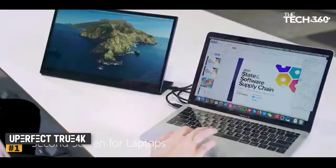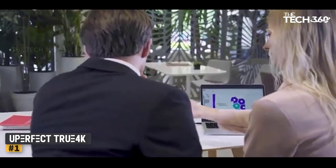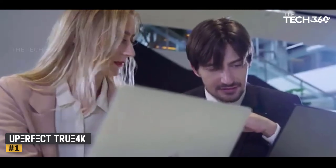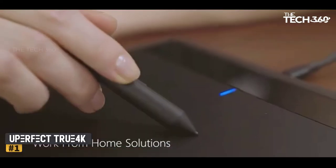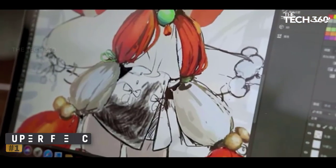Brand names like Asus are still offering only full HD options and are behind in this market segment. Additionally, it has a headphone jack and speakers. Furthermore, this monitor can be wall-mounted using a VESA mount 75x75 millimeters.